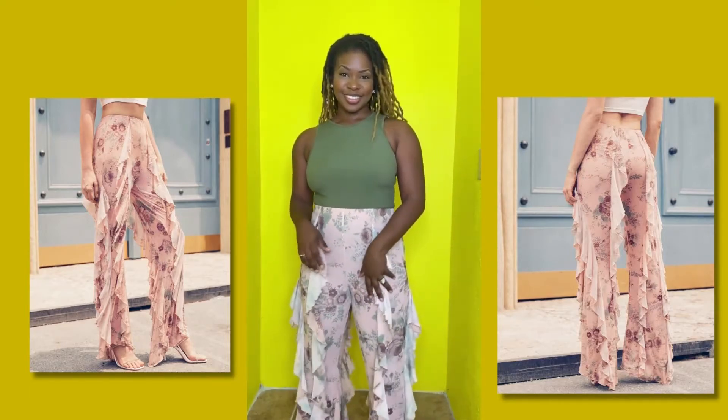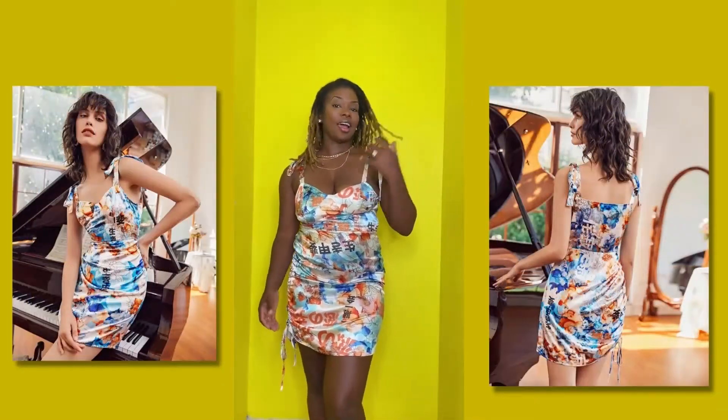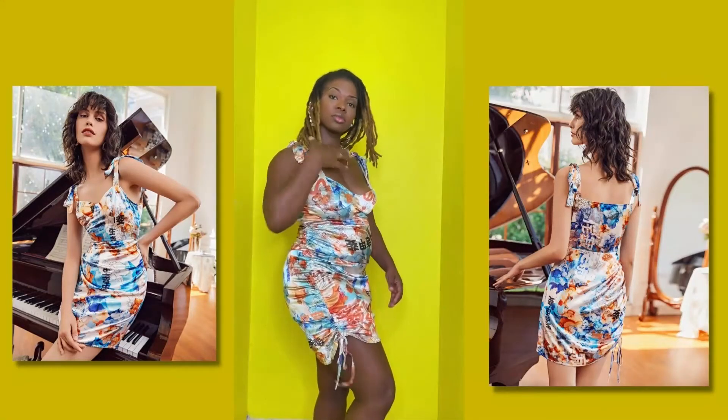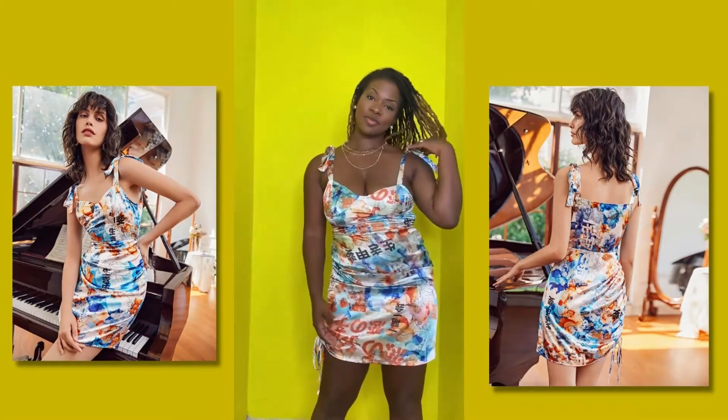Now this one is really, really cute. It's kind of like a satin material. The sleeves are like a bow, and it also has a drawstring on the side. I don't think I tied my bow really well this time, but we'll fix that later.